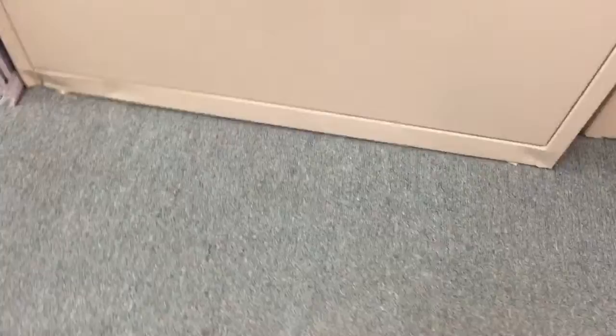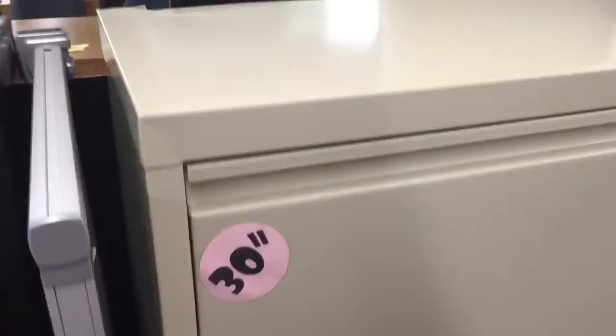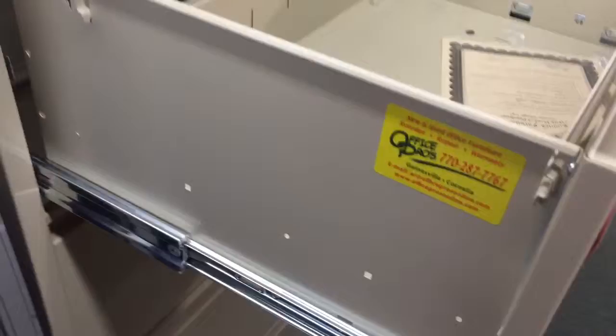This is a pretty nice little four-drawer lateral file cabinet that we got in on a used load. It's got some dings and stuff on it here and there, but it's in pretty good shape overall. It has the keys, and it's 30 inches wide.